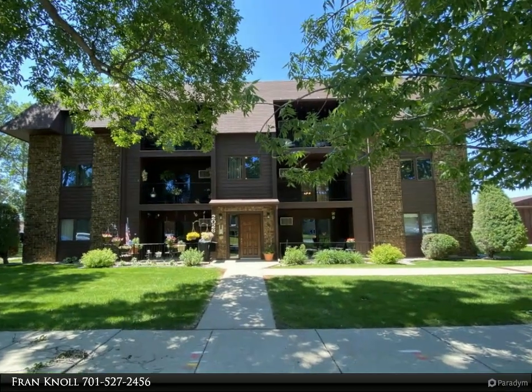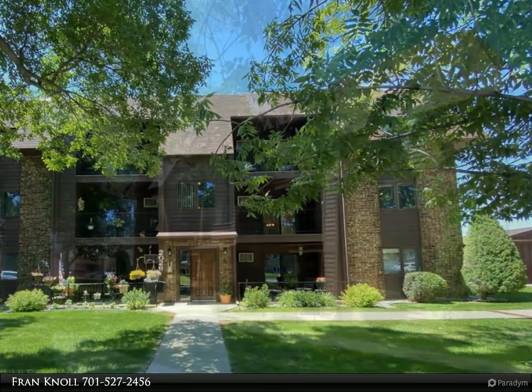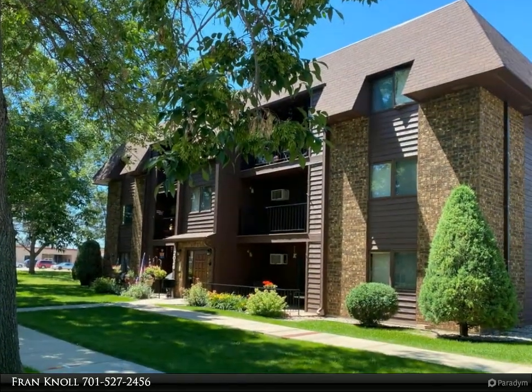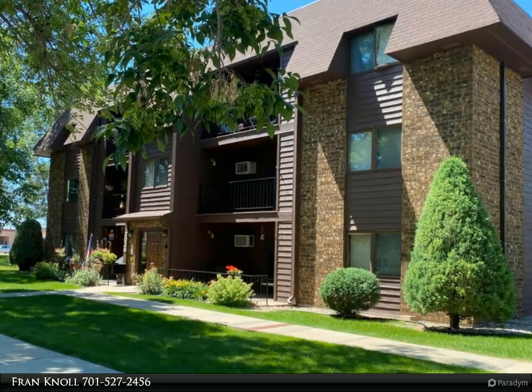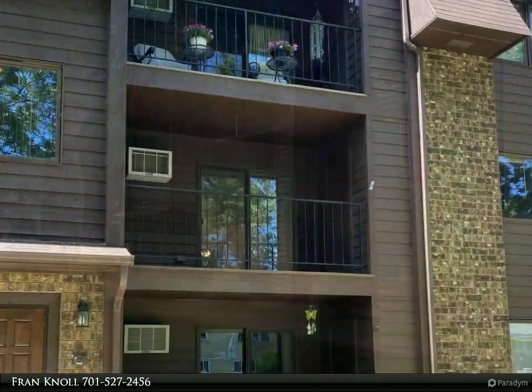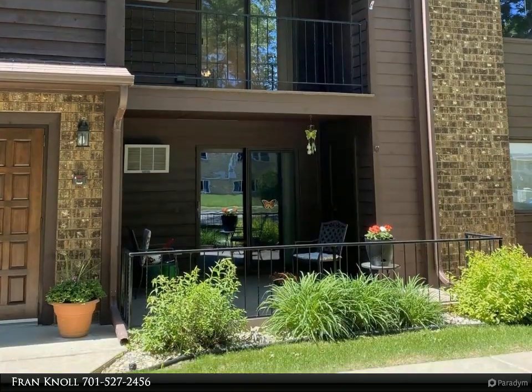One-level living, security entrance, elevator access — brand new vinyl plank flooring, fresh paint, and stylish lighting fixtures throughout complete this two-bedroom condo in a 55+ association. A spacious living room is full of natural light from patio doors.